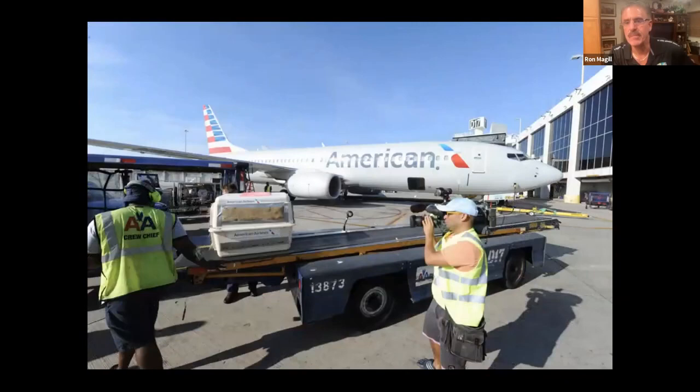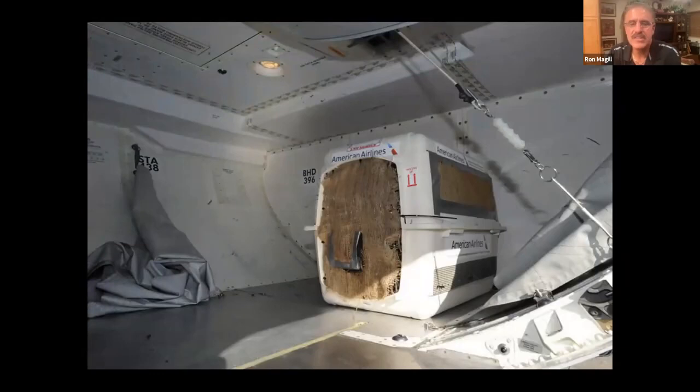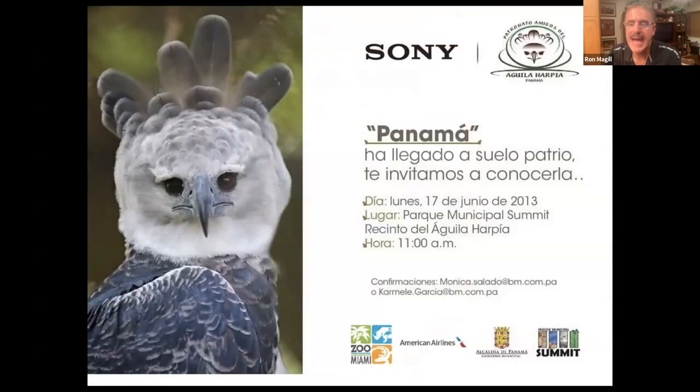Ron personally loaded the bird into a special air-conditioned compartment and flew to Panama. When he got off the plane, he was mobbed by the press — the mayor's office and Sony had sent invitations to all VIPs saying Panama was coming to Panama, like when China brought pandas to Washington. It was nothing Ron had ever seen before — not just local media, but national and international media, all there to hear about this incredible project. He did all the national morning shows talking about the bird and about Panama.